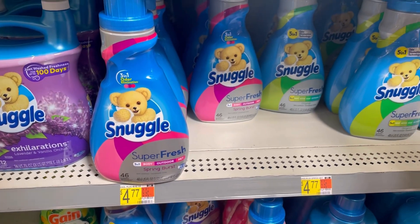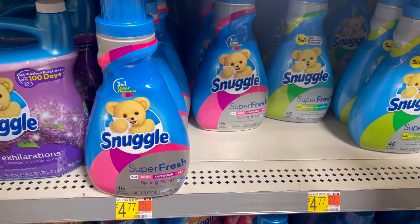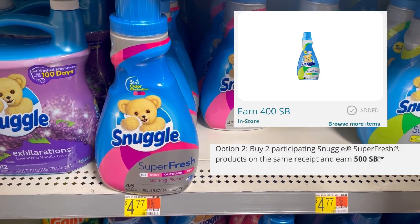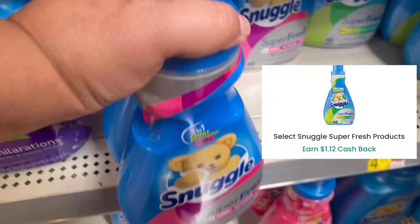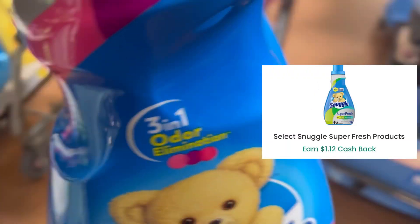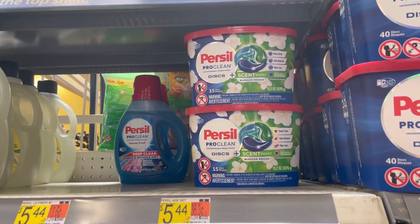I'm also grabbing two of these Snuggle Super Fresh fabric softeners at $4.77 each. When you buy two, you can get back $5 on Swagbucks, and on Checkout 51 you can get back $1.12 for each one — that's going to make it just $1.15 for each softener.